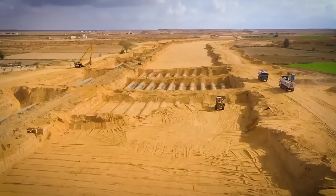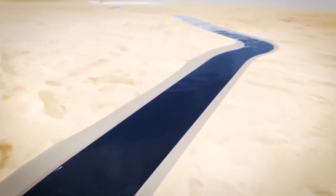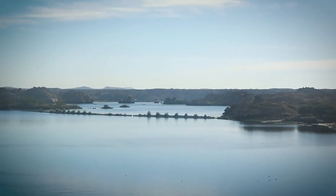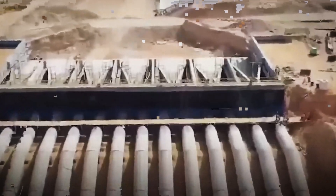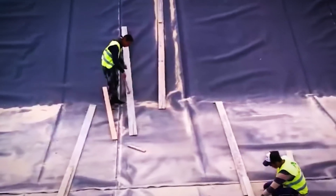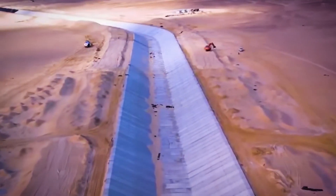How do you build something this massive in the world's harshest desert? Digging the canal meant moving a staggering 88 million cubic meters of earth — seven times more than what was needed for the Aswan High Dam. Workers had to pour concrete under the blistering desert sun, where temperatures often soared past 43 degrees Celsius. To keep the concrete stable, massive cooling systems were installed, ensuring the concrete never exceeded 7 degrees Celsius during mixing and curing — an essential step to prevent cracking.